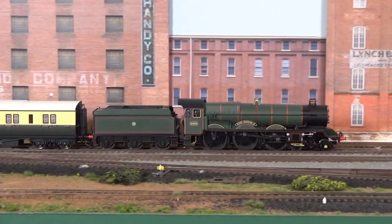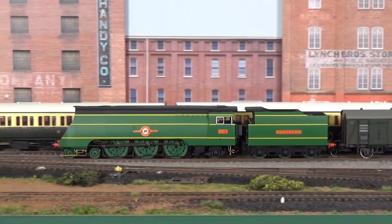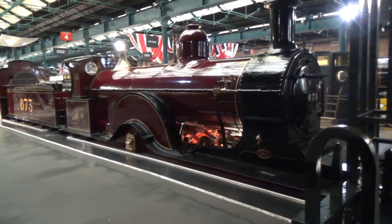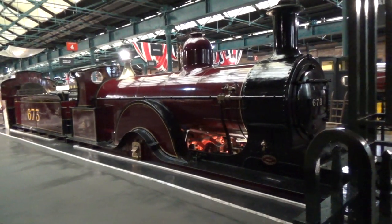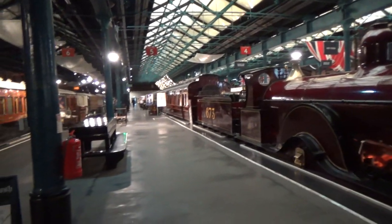So let's go ahead and get started with a tour of the National Railway Museum in York in England. Here we are today in the Station Hall at the National Railway Museum in York. Take a look around here, and then we'll go over to the Great Hall and see some of the even larger equipment and displays. You can see here they've got these trains laid out in the platform area to give you a feeling for what they look like at the time.